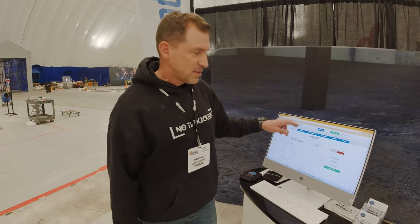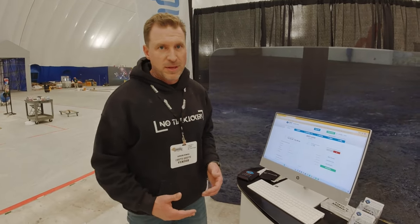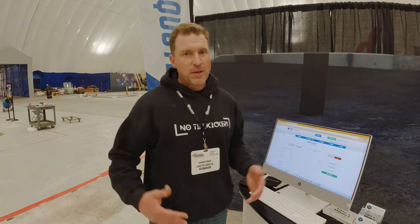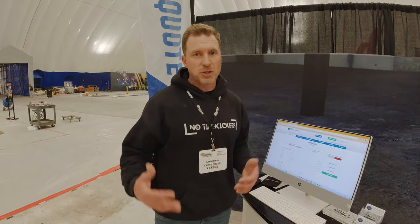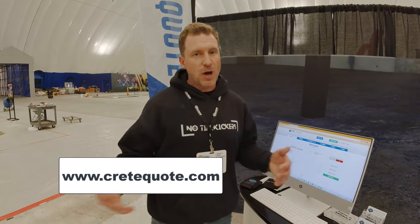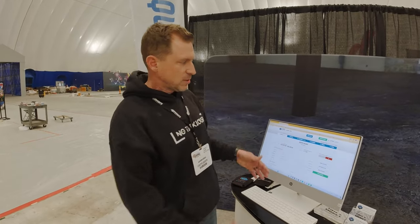This whole deal is less than $100 a month. If you think you could use this system in your business, the easiest way to get in touch with us is just jump on CreteQuote.com. We would love to talk with you — hit 'free demo' and we'll set up a time to walk you through the whole system and see if it's a right fit for you.